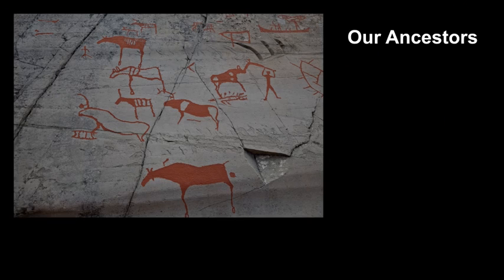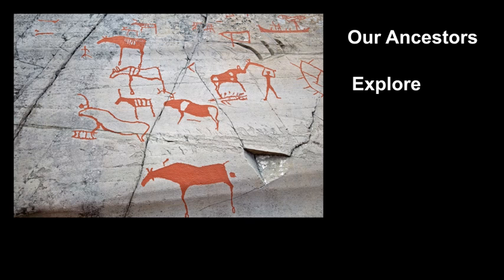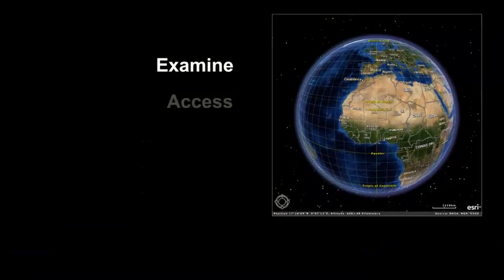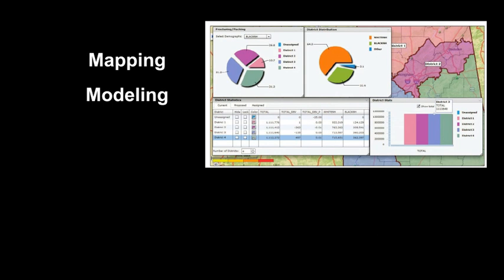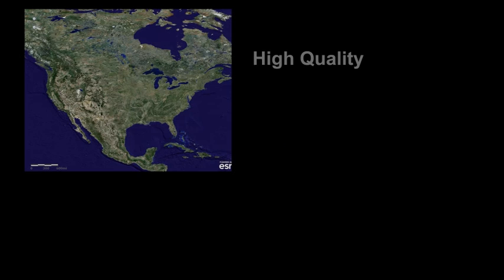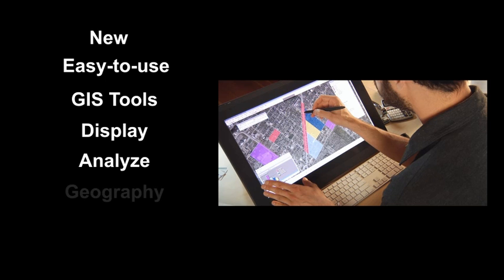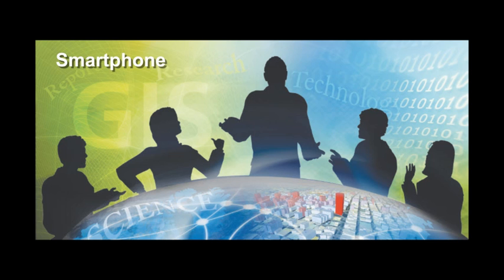Our ancestors drew maps on cave walls to explore and understand their world. Today, GIS gives us a new way to examine the planet and assess our impact on it — not only through mapping, but through geospatial modeling and analysis. With the availability of high-quality earth imagery and new easy-to-use GIS tools to display and analyze geography, now everyone can explore the world from their smartphone, tablet, laptop, or desktop.